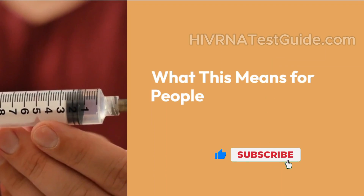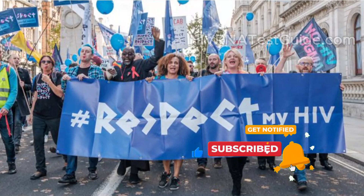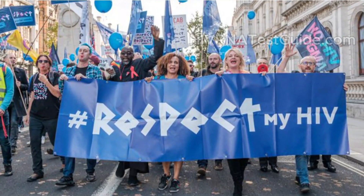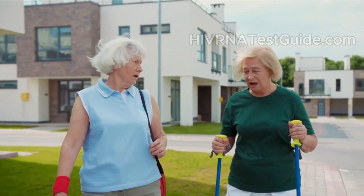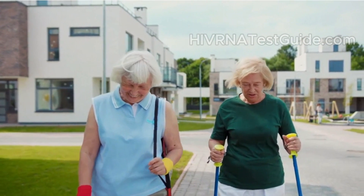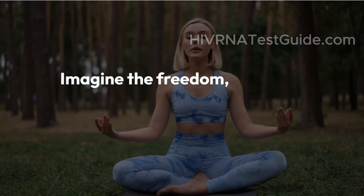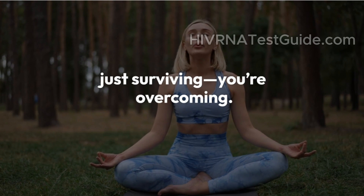What does this mean for people living with HIV? For millions of people living with HIV, GS8588 offers hope — not just for treatment, but possibly for life beyond HIV. If trials go well and it's proven safe and effective, this could be part of a future that no longer includes daily ART. Imagine the freedom, the peace of mind, the mental health benefits of knowing you're not just surviving — you're overcoming.